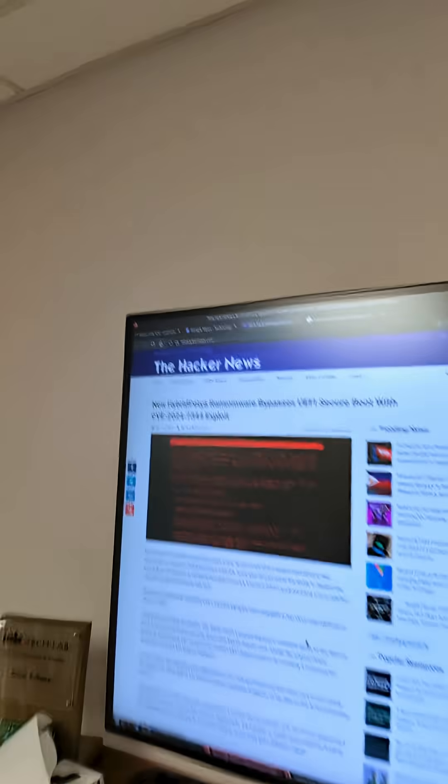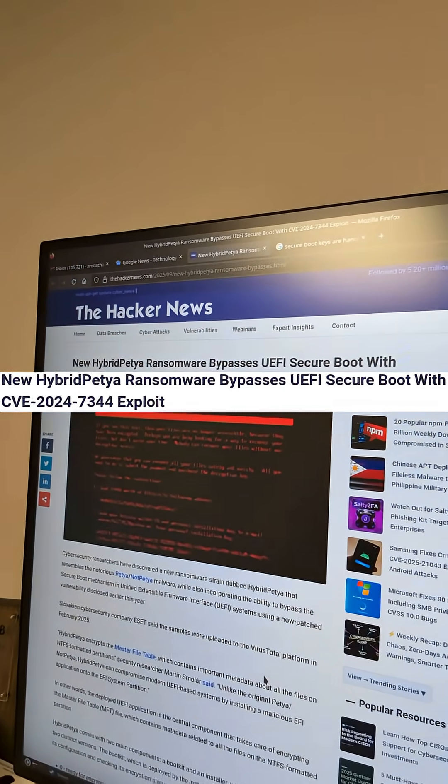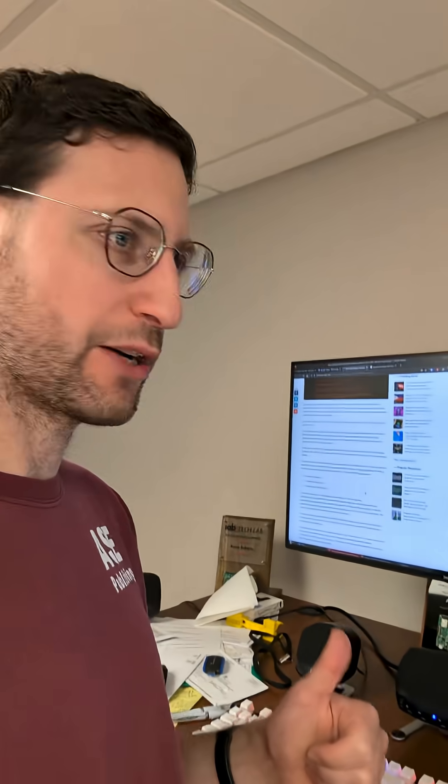Secure boot is not as secure as you think. Check this out. New hybrid Petya ransomware bypasses UEFI secure boot with an existing exploit, and this exploit is continuing to be a problem for folks. If you read this article — there's a link in the description — please check it out and let me know what you think.